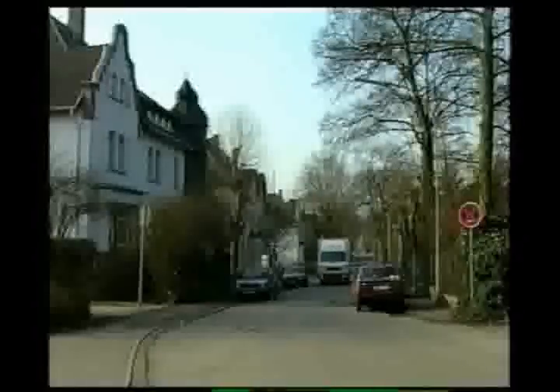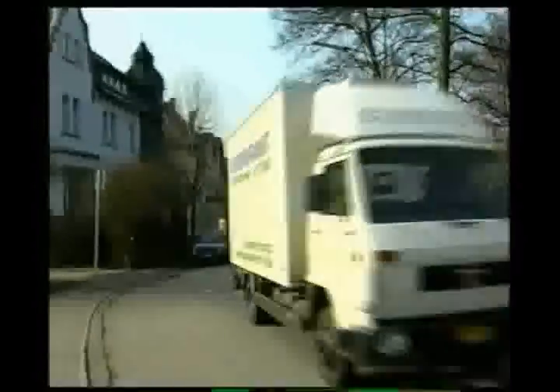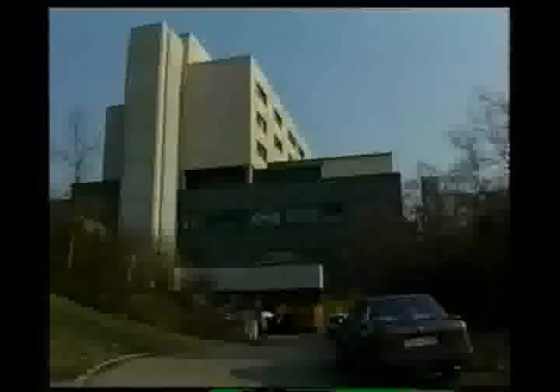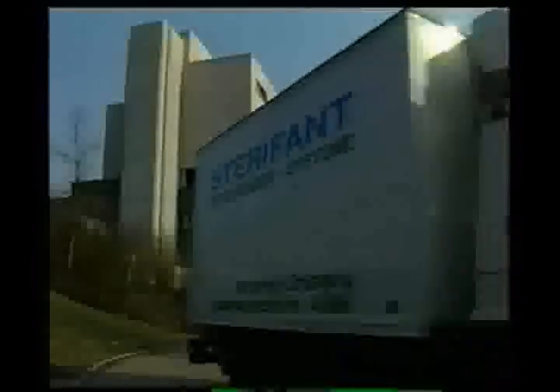Sterafont has developed a solution to this problem. The Sterafont system is a totally closed system, providing prompt disposal from the point of generation to final treatment, without any need for reload or direct intervention. The system can be used as a mobile plant as well as a stationary system.